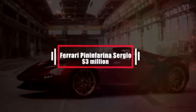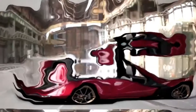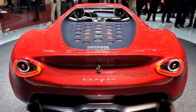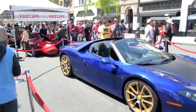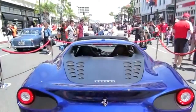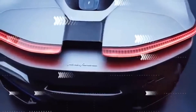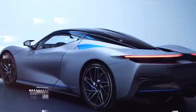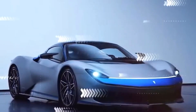Number 10: Ferrari Pininfarina Sergio – $3 million. Breaking into the top 10 is the Ferrari Pininfarina Sergio, one of the most expensive cars on the list. Introduced as a concept car in 2013, the Pininfarina Sergio was unveiled at the 2013 Geneva Motor Show. It was a tribute to the former chairman of the company, Sergio Pininfarina, the legendary automotive designer who died just a year before. The design was based on the Ferrari 458 Spyder; only 6 were made and all sold to a group of high-net-worth individuals.